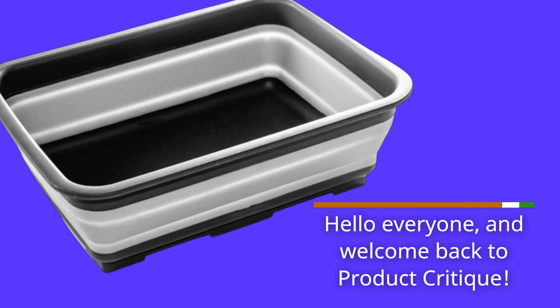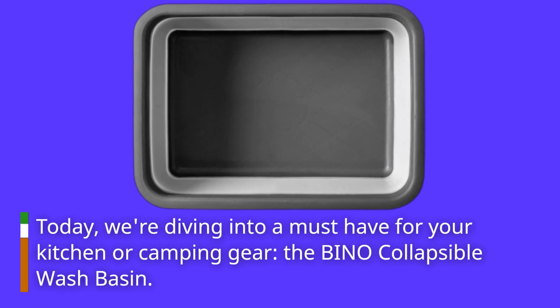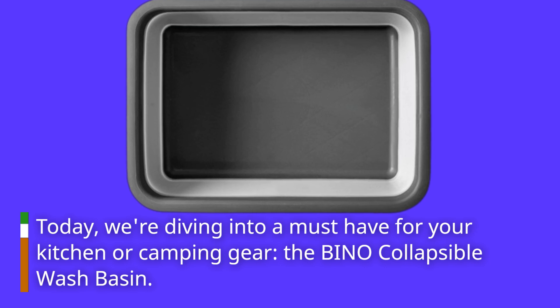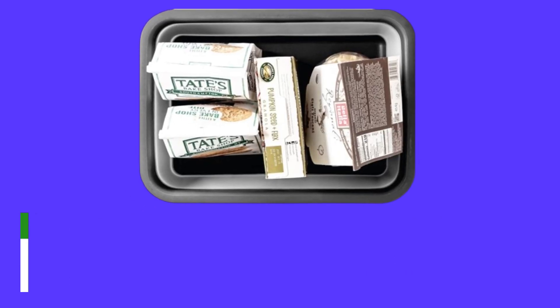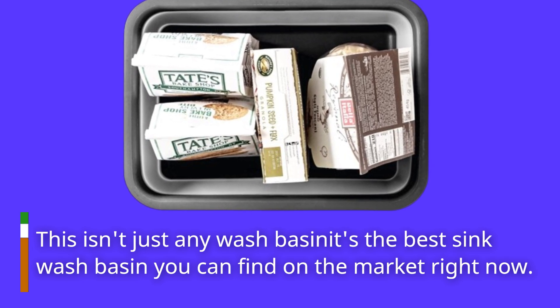Hello everyone and welcome back to Product Critique. Today we're diving into a must-have for your kitchen or camping gear: the Bino collapsible wash basin. This isn't just any wash basin — it's the best sink wash basin you can find on the market right now. Let's explore why.